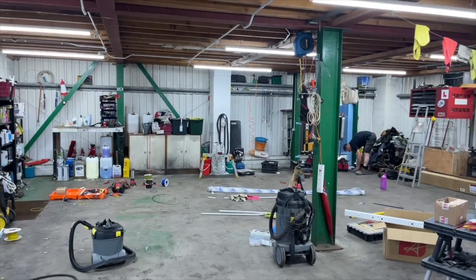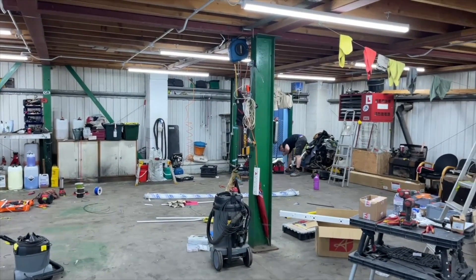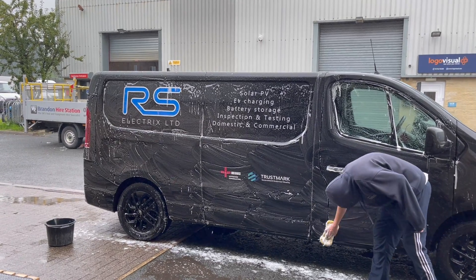Well, that's us done on site. We've tackled the lamp ban, increased light levels, and reduced energy consumption — and Ross has even had his van cleaned. If you'd like to learn more about lighting, I thoroughly recommend you check out the free training course available right here.